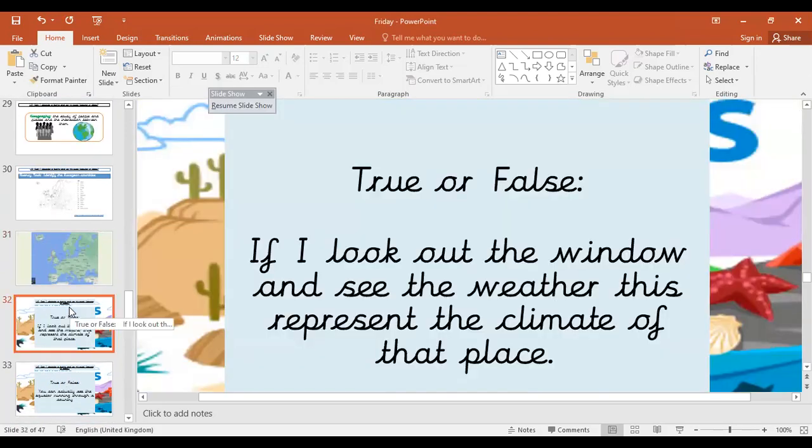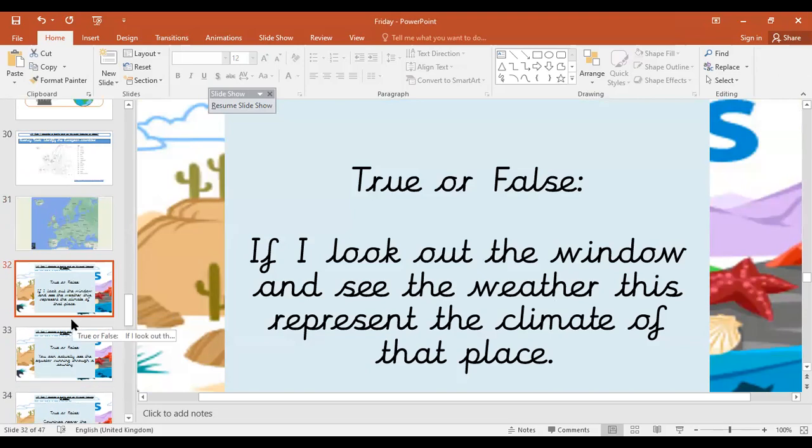True or false: if I look out the window and see the weather, this represents the climate of that place. Have a think. Pause if you need to. Okay, so it is false. Because it is the weather here. The daily weather outside does not represent the climate — the climate is an average of the whole year. So the daily weather is not an accurate representation of the climate.